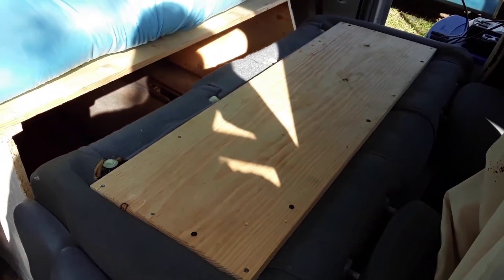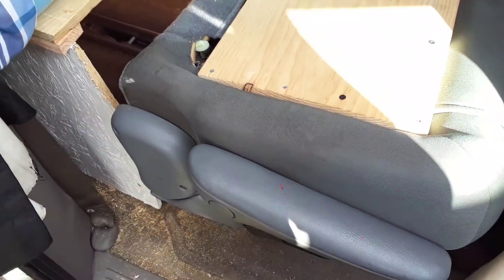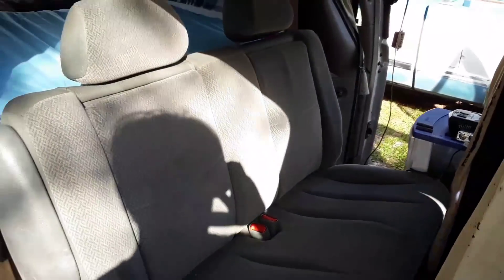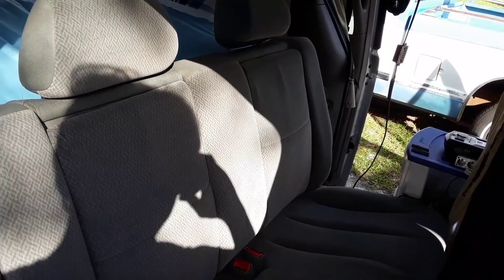By leaving this middle seat in — which folds — and using it as the base for the bed, I'm able to flip it up by hitting the switch right here. Once I pull on this lever I'm able to flip the seat up, and you can see the van is actually functional as a passenger van that can carry up to four adults. This allows me to get my children on the weekends for visitation and ride around as if it were a normal van, even for grocery shopping.